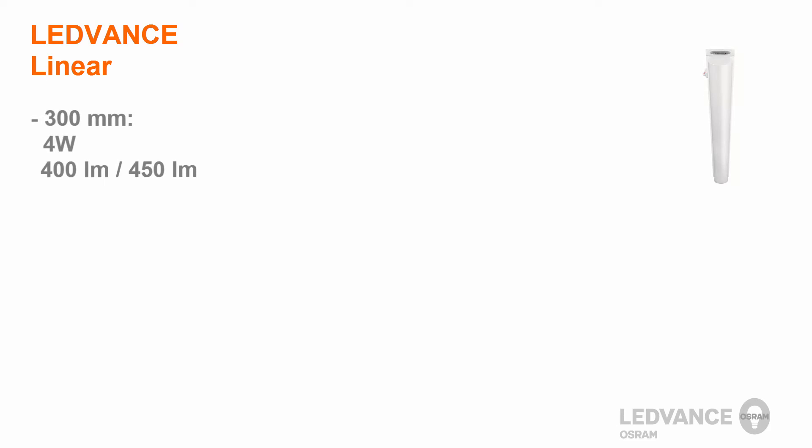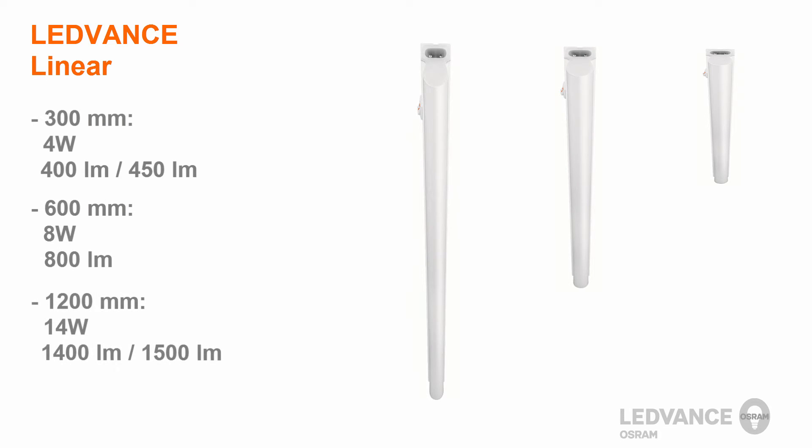The Leadvance Linear Luminaire is offered in three different sizes. The 300mm version is 4 watts, the 600mm version is 8 watts, and the 1200mm version is 14 watts. All versions have a color temperature of 3000 or 4000 Kelvin.